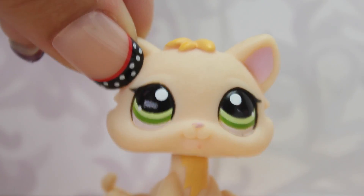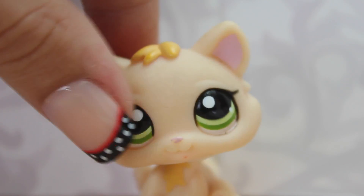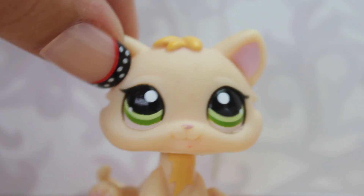Next, I'm going to show you my kitties. This little girl is really cute. She's been with me for a while, as you can see, but I still love her and I think she's absolutely adorable.